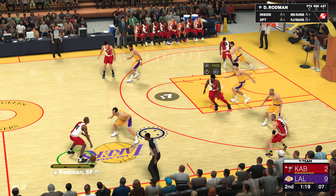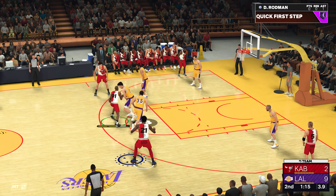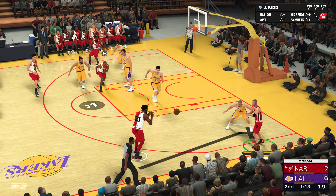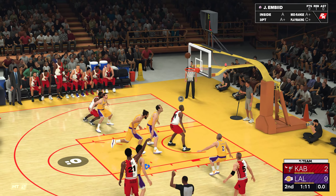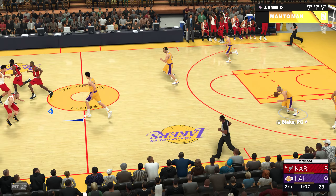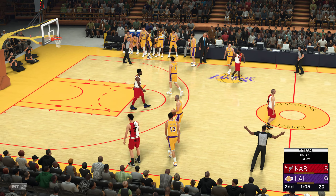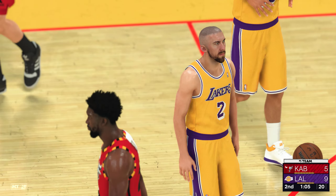The visitors with the ball. Now Harden. Out to Porzingis for three. Comes out of the gate empty. He's 0 for 1. The defense just giving him the easy look there. He's not going to miss that.